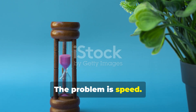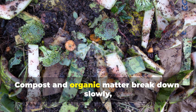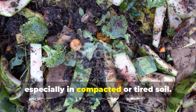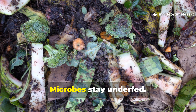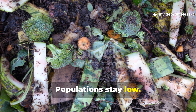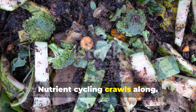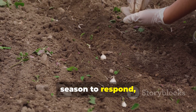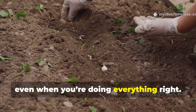The problem is speed. Compost and organic matter break down slowly, especially in compacted or tired soil. Microbes stay underfed. Populations stay low. Nutrient cycling crawls along. That's why gardens often take an entire season to respond, even when you're doing everything right.